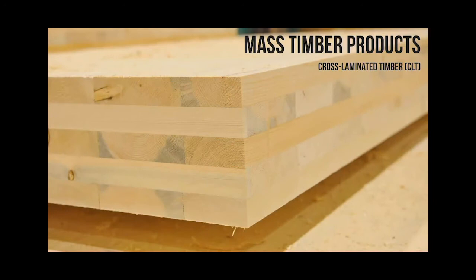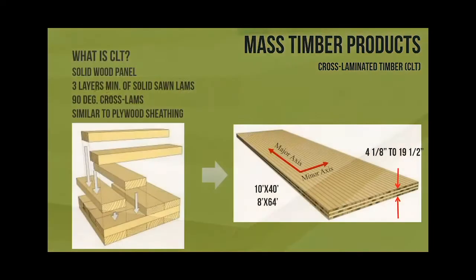Cross-laminated timber is definitely the most exciting one that's coming. I'm seeing a ton of interest in CLT. You can see from the photo it's just layers of two-bys laid down, oriented perpendicular to each other, glued and pressed down - and that's all it is. One of the main benefits of CLT over NLT is that you don't have to gap it. It's not going to expand and contract during construction, so that is one of the major benefits.